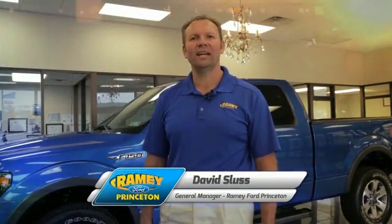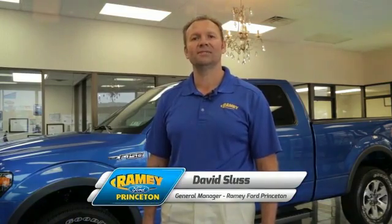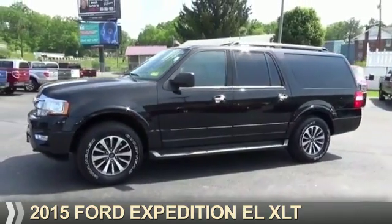Hi, I'm David Sluss, General Manager at Ramey Ford in Princeton. I'd like to thank you for taking time to look at this vehicle. Presenting the 2015 Ford Expedition EL.